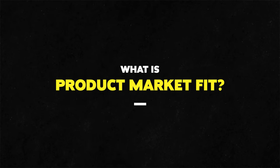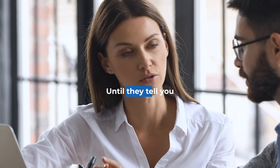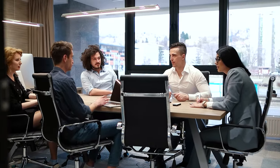Product market fit — what does this mean exactly? In my eyes, it's simply saying you have a product or service that people actually want. A lot of times in the beginning, you have an idea of what people want, but you don't really know until they tell you. The first step is having a core idea of who your customer is. For example, my ideal customer are Web2 companies — companies that haven't integrated NFTs and crypto into their business yet — who are actively looking to do an NFT project but just don't know how.